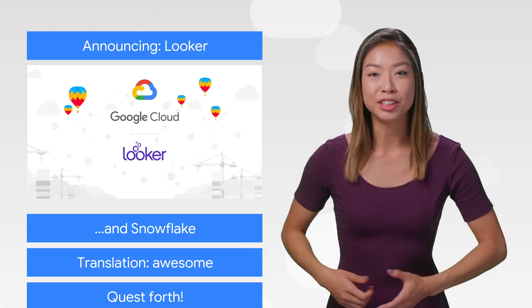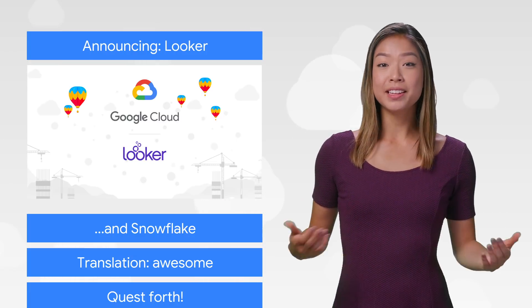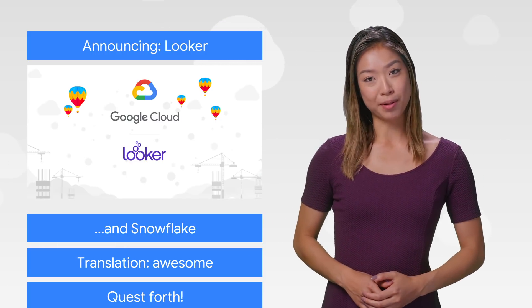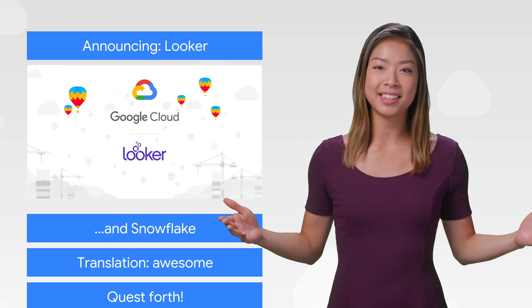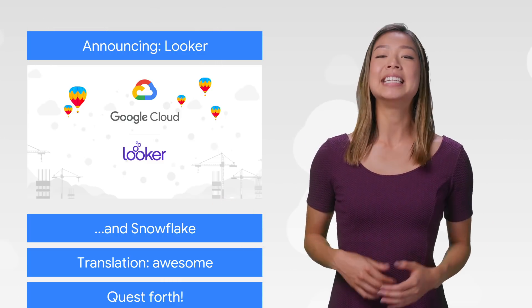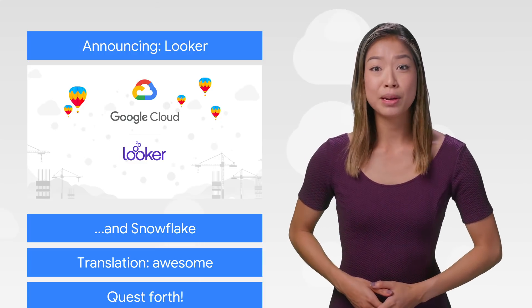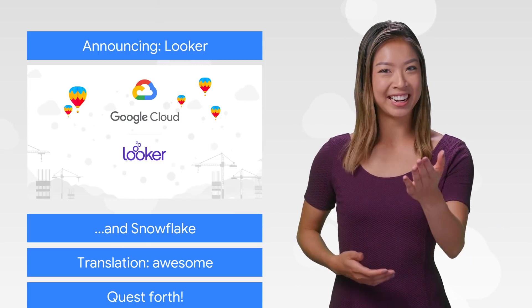Google and Looker are joining forces to push cloud-based business analytics even further. This means the addition of several new features to Google Cloud Platform, including the power to define metrics once and then apply them across data sets, built-in applications for industry-specific use cases, and data visualization tools. Read more about what the acquisition of Looker means for GCP customers on the Cloud blog. Then try it out.